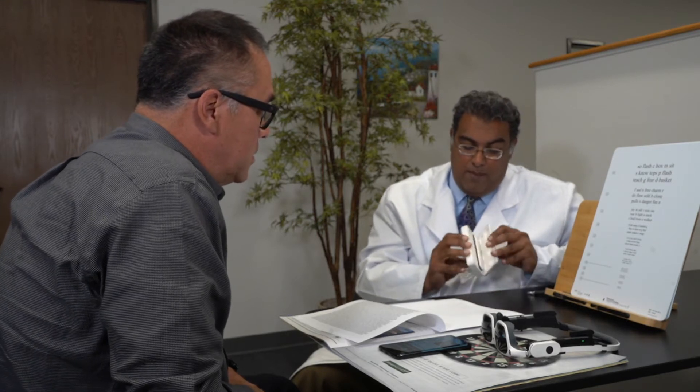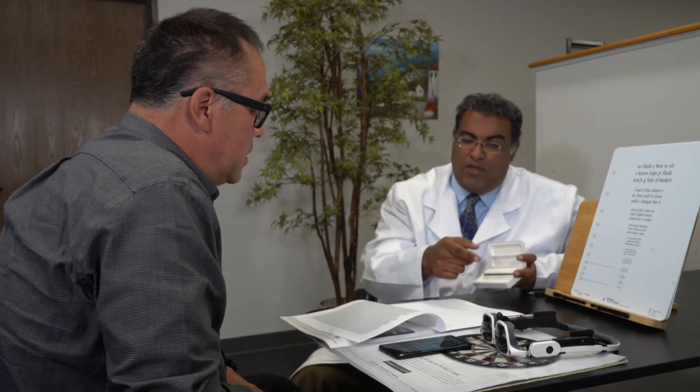It even has this thing called hot swappable batteries, where you can pop this battery off while it's still running and replace it with this battery here in this battery case, because this battery case is a charger. You can pop this off, switch out the batteries, and the app still runs and the glasses still work. The other glasses' battery is going to be in here and it's going to charge while you're waiting.